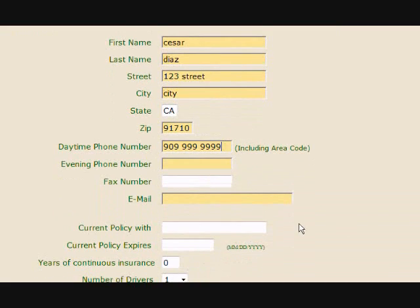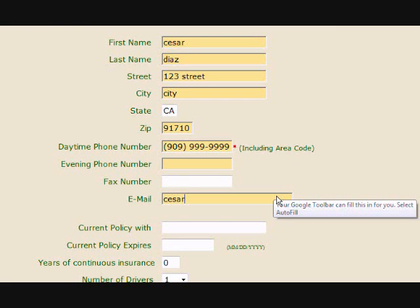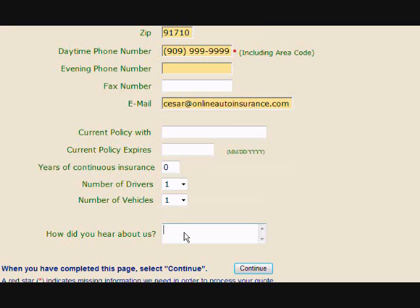Input the best daytime contact phone number you can be reached at. Also, provide us with the best contact email address where you can receive instant notifications, and let us know how you heard about us. Once completed, hit continue.